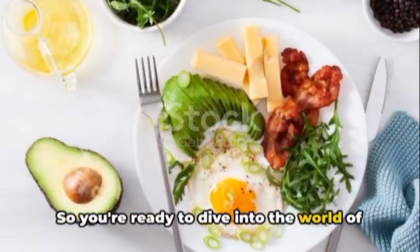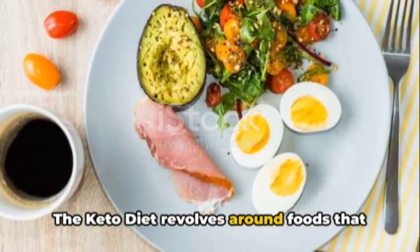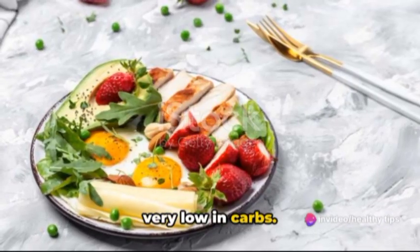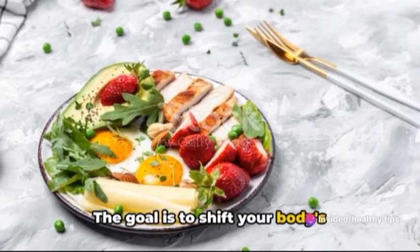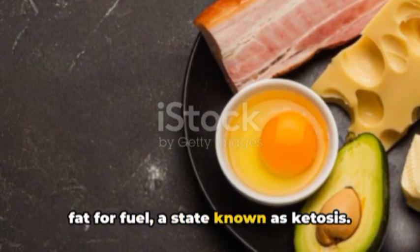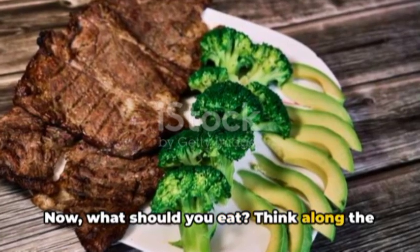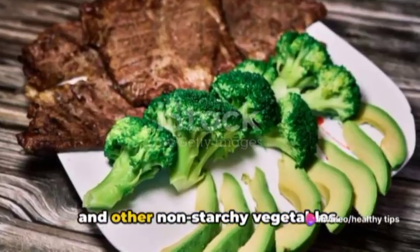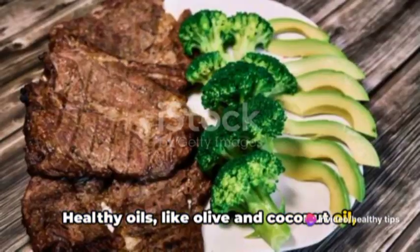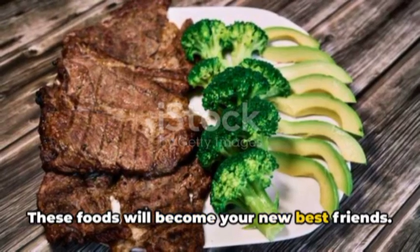So you're ready to dive into the world of keto? Let's start with the basics. The keto diet revolves around foods that are high in fat, moderate in protein, and very low in carbs. The goal is to shift your body's metabolism from burning carbs to burning fat for fuel, a state known as ketosis. What should you eat? Think along the lines of meat, eggs, cheese, leafy greens, and other non-starchy vegetables. Healthy oils like olive and coconut oil also get the green light. These foods will become your new best friends.